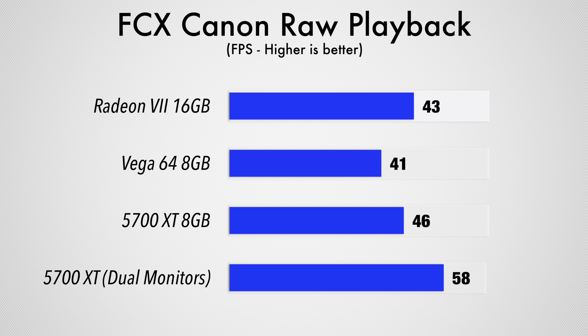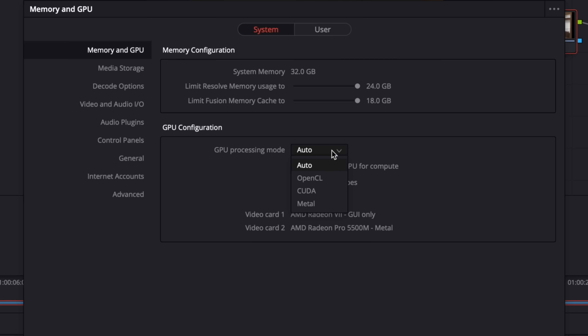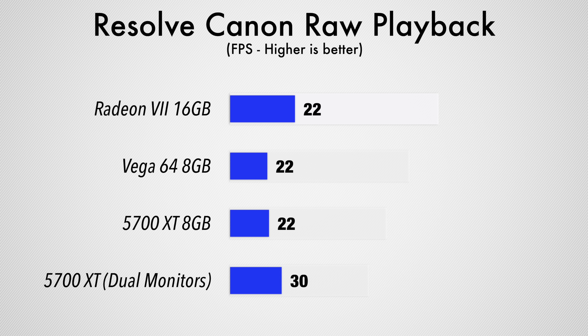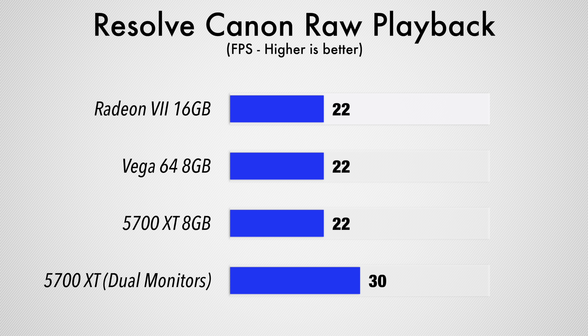We also tested the timeline playback of the same Canon RAW clip, and using two monitors gave us a massive boost in frames per second — specifically 12 more FPS compared to using one monitor, which was already performing the best. We then imported that same Canon RAW clip into DaVinci Resolve 16, which can harness eGPUs very well as long as you go into the preferences and manually enable the eGPU for rendering. In this test, we got an extra 8 FPS in the timeline using dual monitors with the 5700 XT compared to the other cards, showing that the benefits are not only limited to Final Cut Pro.